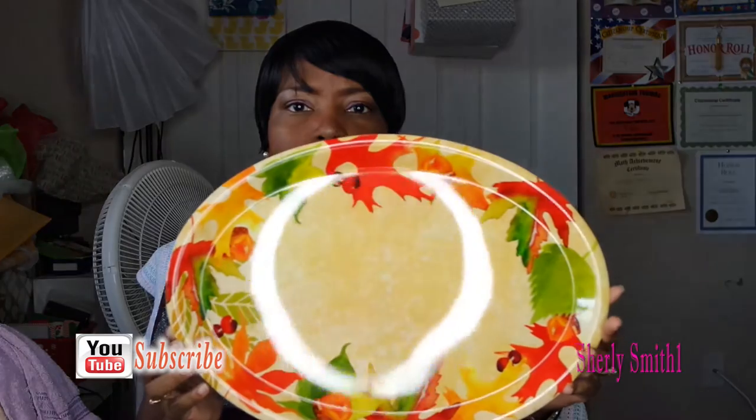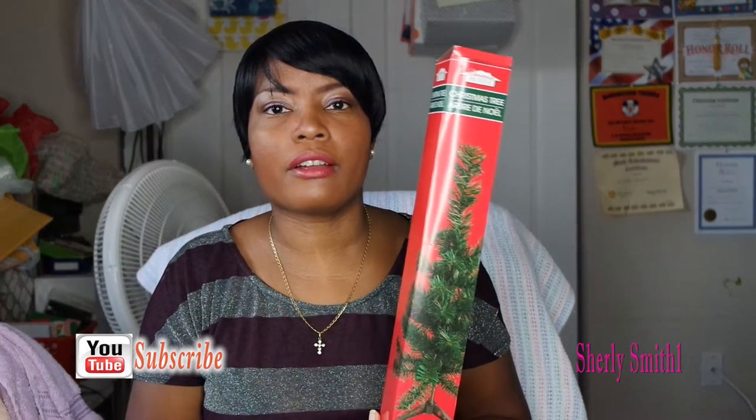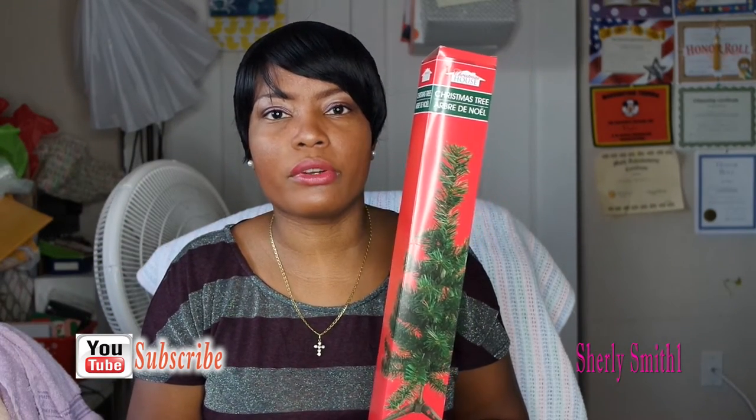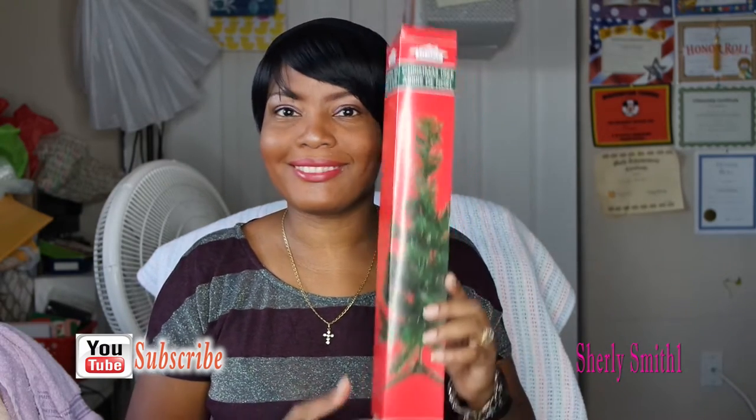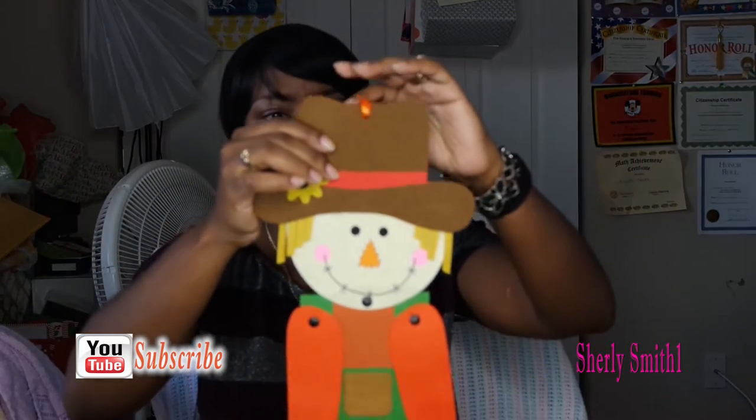I'm going to go through what I found - they are not in any particular order. I'll start with this beautiful platter - it is simply beautiful, you guys. I also found a miniature Christmas tree which I will keep up here in the office when it's Christmas. And these beautiful stickers - I want to grab them and put them to the side.